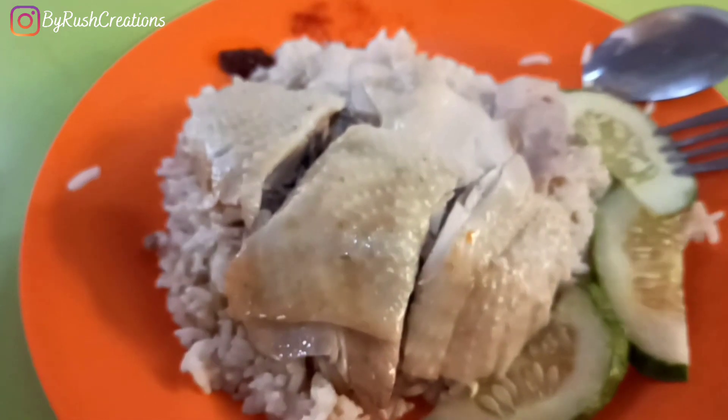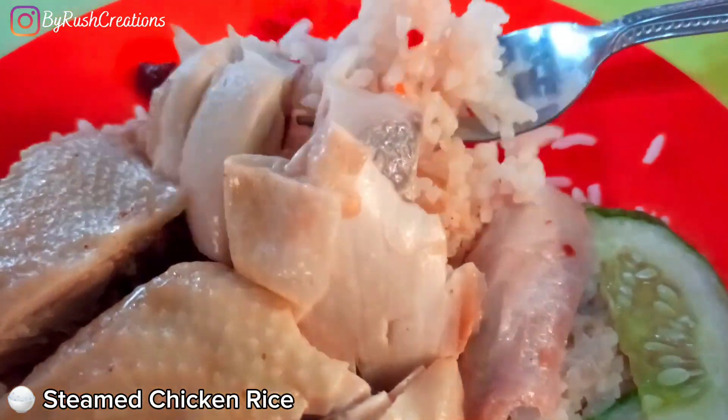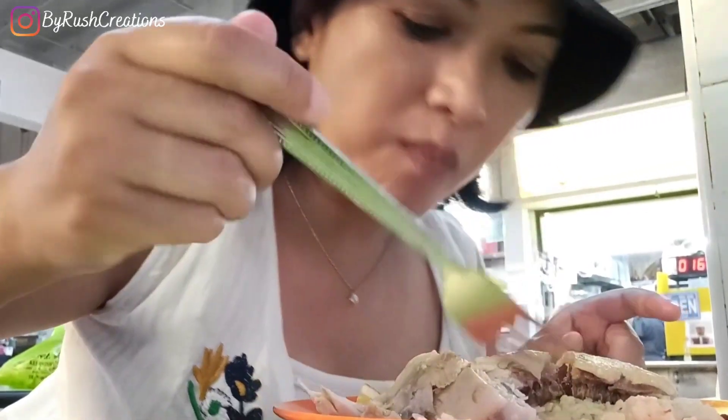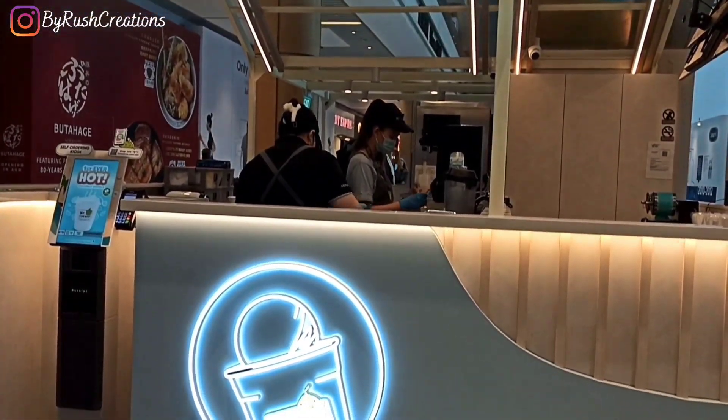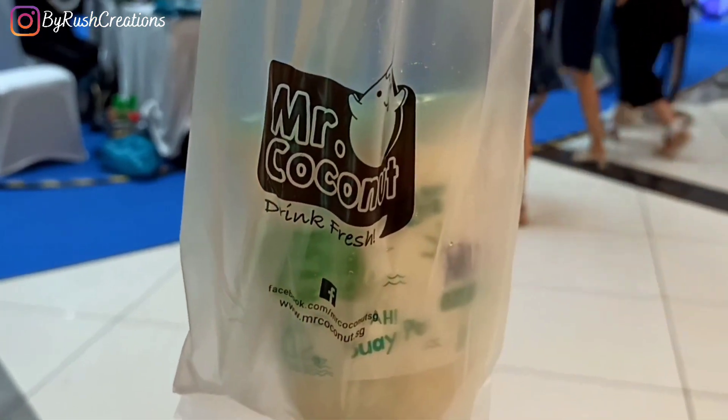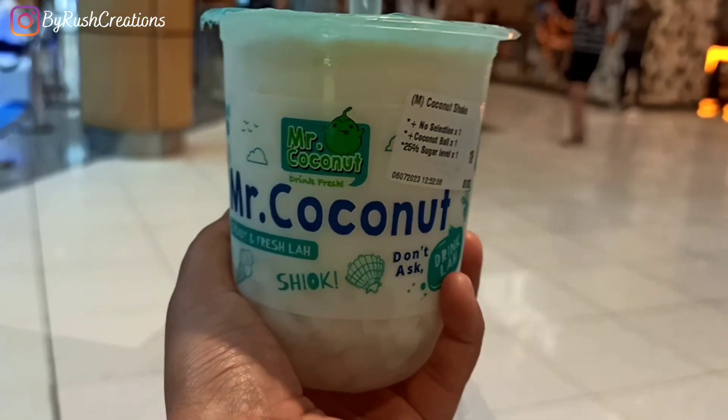Finally I'm trying the steamed chicken rice. The chicken is basically steamed but the rice has very good flavour. One drink that you absolutely must try is the coconut drink — it comes with chunks of fresh coconut and it's really really nice.